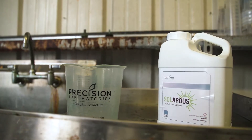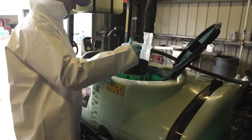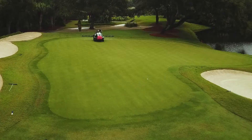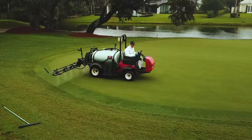The Solaris product is a great product from Precision that we've been integrating into our spray program. We've been using it every other week in our applications at a rate of three-quarters of an ounce per thousand, and the coloring that we get out of it is great, in addition to the plant health benefits that we get from it.